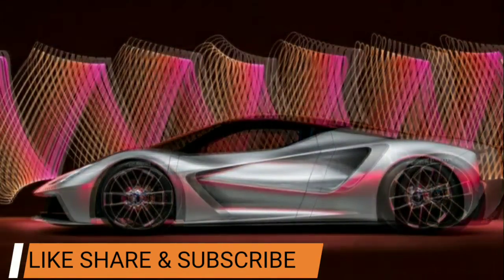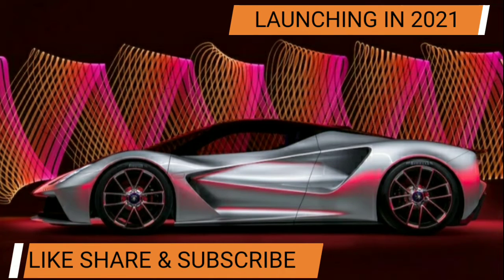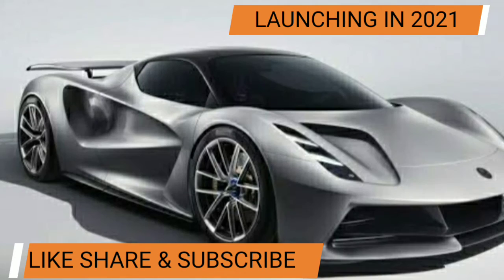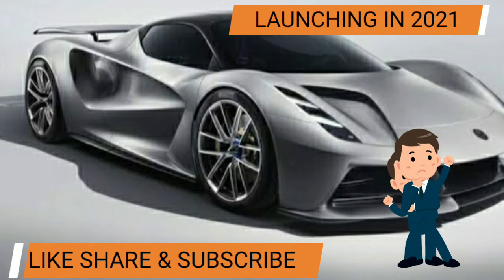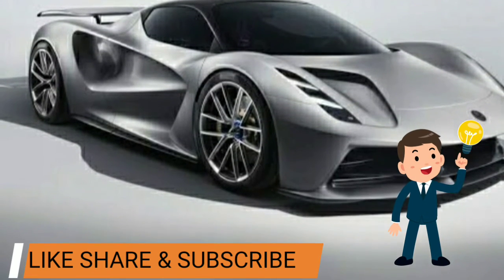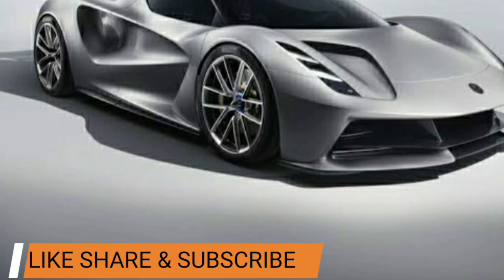The Lotus Evaya is launching in 2021, where hopefully all the upcoming technology is tuned. Is it just me or is this your dream car too now? Do let me know in the comments. That's it for today guys — go and check out our blog to know more about this amazing Lotus Evaya.